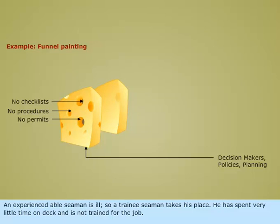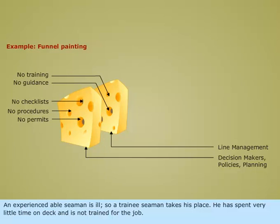An experienced able seaman is ill, so a trainee seaman takes his place. He has spent very little time on deck and is not trained for the job.